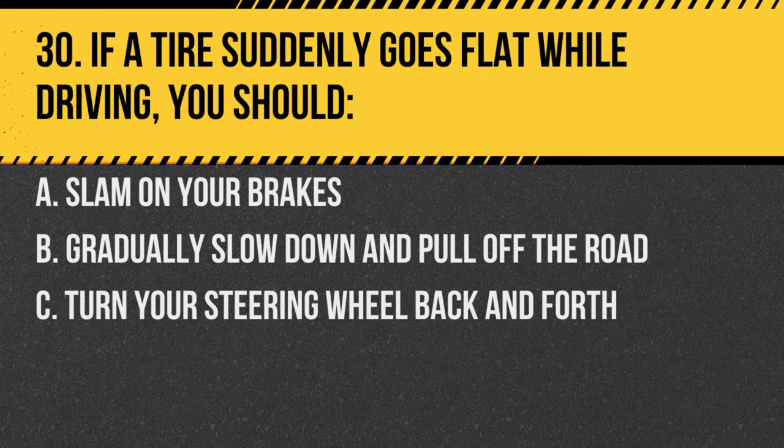Question 30. If a tire suddenly goes flat while driving, you should: A. Slam on your brakes. B. Gradually slow down and pull off the road. C. Turn your steering wheel back and forth. Answer: B. Gradually slow down and pull off the road. This minimizes the risk of losing control.